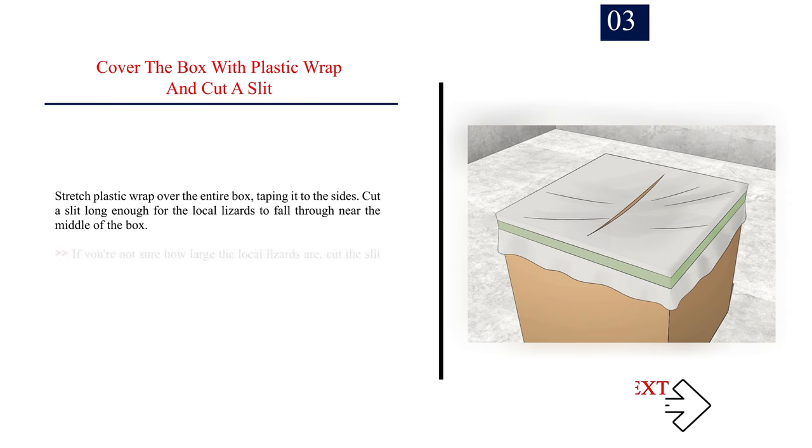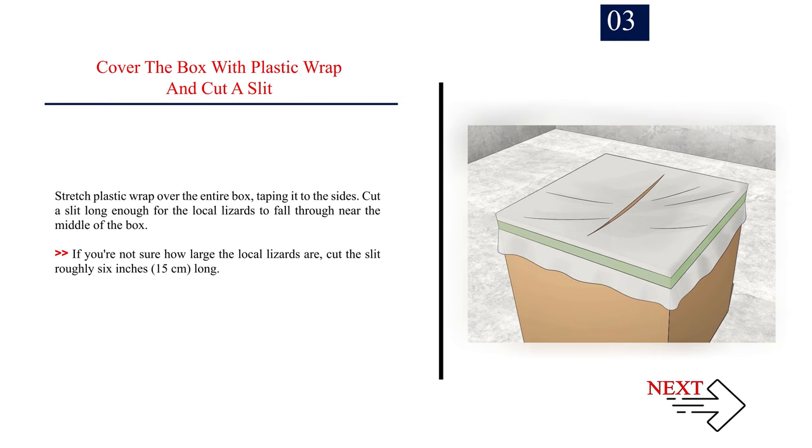Number 3: Cover the box with plastic wrap and cut a slit. Stretch plastic wrap over the entire box, taping it to the sides. Cut a slit long enough for the local lizards to fall through, near the middle of the box. If you are not sure how large the local lizards are, cut the slit roughly 6 inches (15 cm) long.